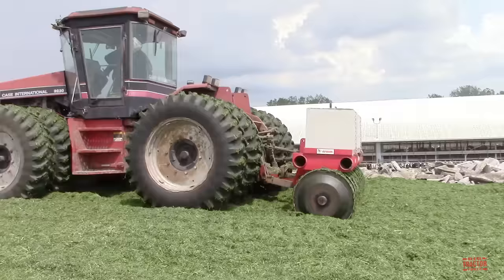The farm uses a 375 engine horsepower John Deere 9320 articulated four-wheel drive tractor equipped with a grouser dozer blade to push the haylage from the cement pad up into the pile.